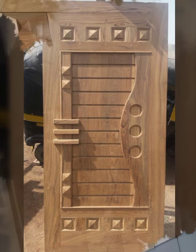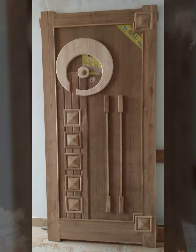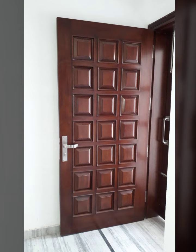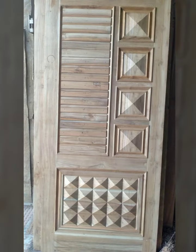Let us look at trending 2022 wooden door designs. Don't forget to subscribe to my channel. Unique and outtrending 2022 wooden door designs — please visit my channel and subscribe. There's a huge variety of unique and outtrending wooden door designs in this video.